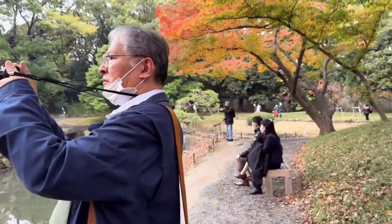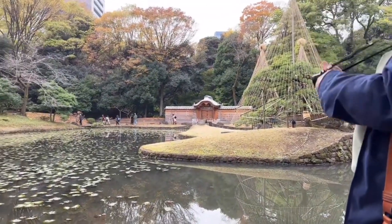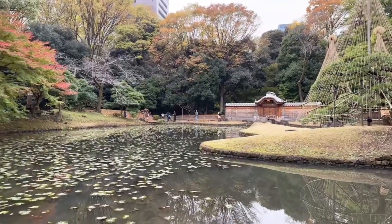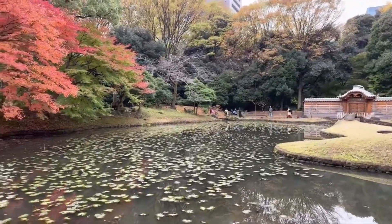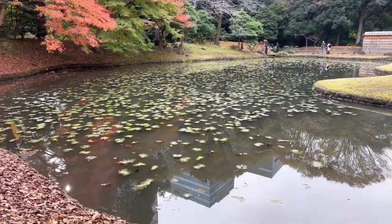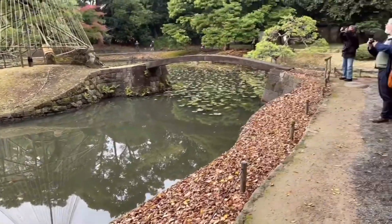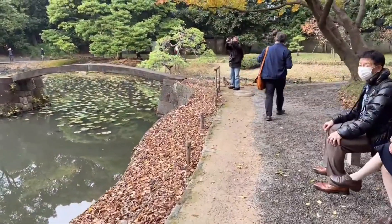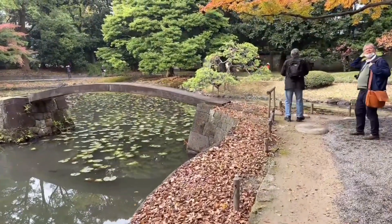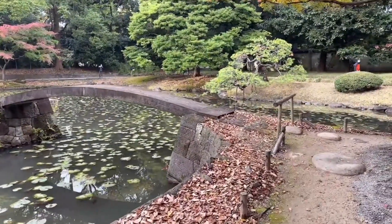All these benches — I'm going to sit down and show you the view from the benches. How about sitting here and having a nice picnic? The water is kind of stale and looks very shallow. And then there's a little bridge here — that's kind of funky. The bridge is blocked off.